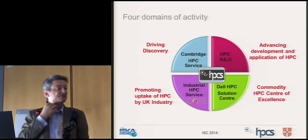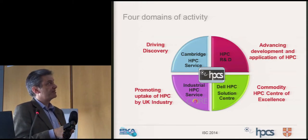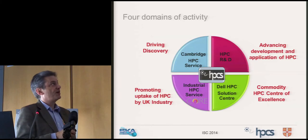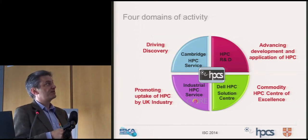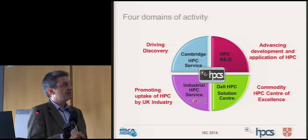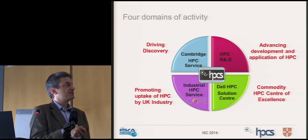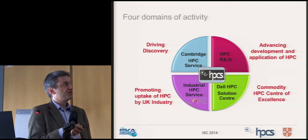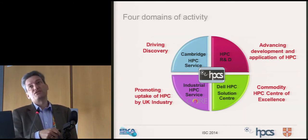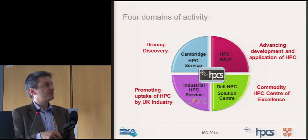There are four activity domains I'm currently focused on. My day job is providing a typical university HPC service focused on driving the discovery process. We have a commercial activity — we've spun out a vehicle called CORE to sell HPC services to the industrial sector. We also take research grant income and undertake HPC research activities, normally in partnership with an academic. And we have an HPC solution centre funded by Dell.